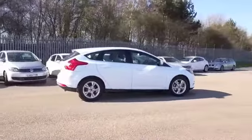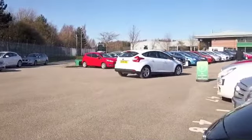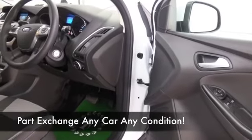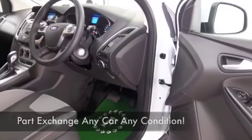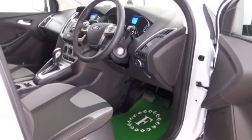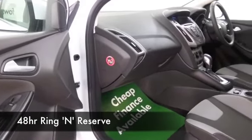About 57 to the gallon on a long run, so I don't think you're going to be looking at high running costs. This has a cloth interior and you've got all the right kit, including Bluetooth, DAB, and air conditioning.